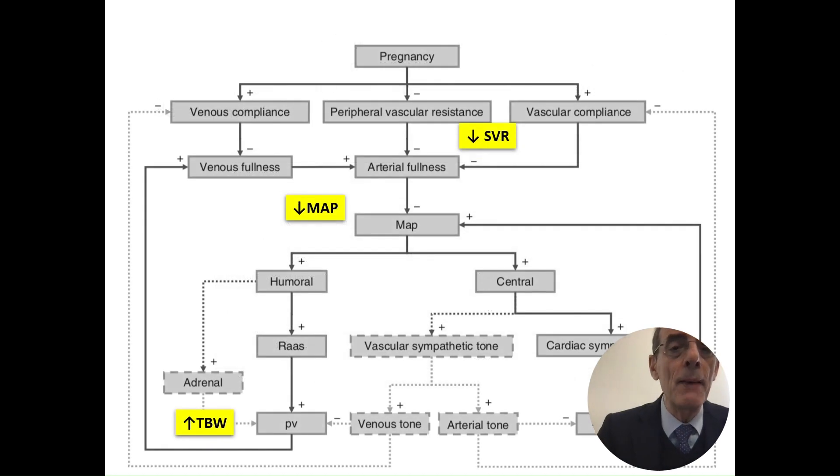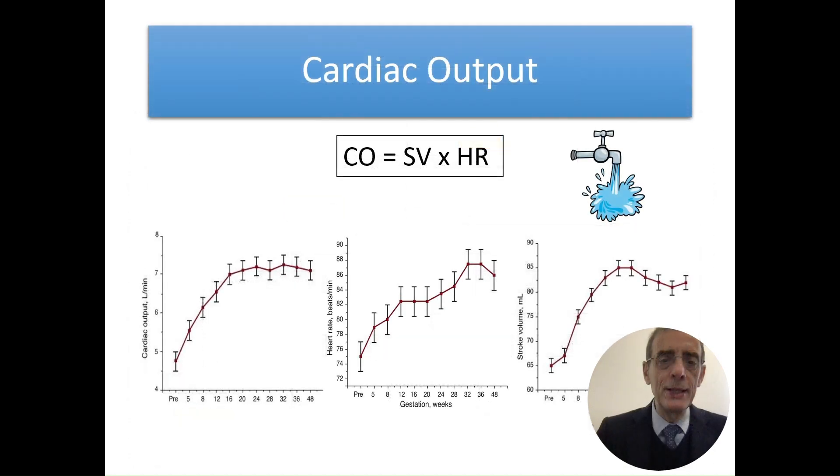This happens because pregnancy has variations that reduce vascular resistance and blood pressure. The mean arterial pressure increases total body water, and this is all done to increase the amount of flow that will reach the fetus and placenta. In this drawing you can see how cardiac output increases — it is the relation between stroke volume and heart rate — and how nicely cardiac output increases during pregnancy up to 16 weeks, reaching about seven liters.